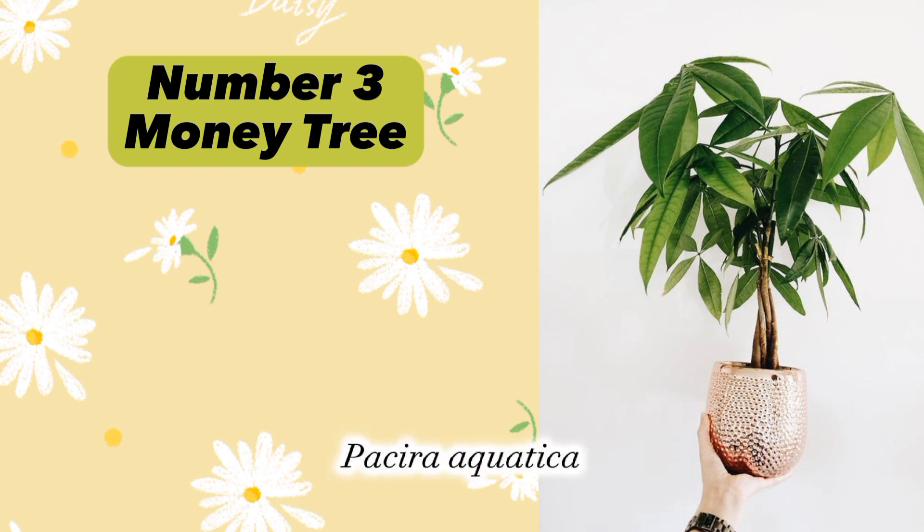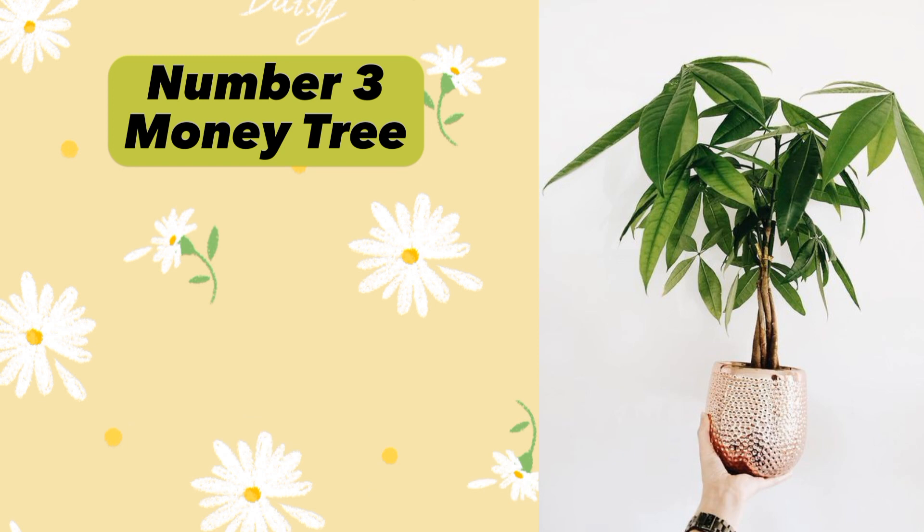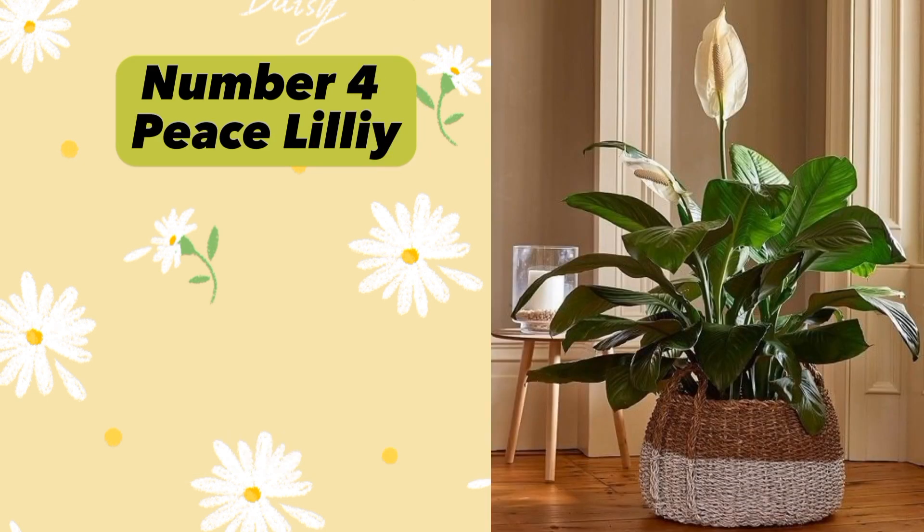Plant number three: Money Tree (Pachira aquatica). Money Tree is believed to attract wealth and prosperity. It needs bright indirect light and should be watered when the soil is dry. Plant number four: Peace Lily (Spathiphyllum). Peace Lily is said to bring tranquility, harmony, and good fortune to a home.